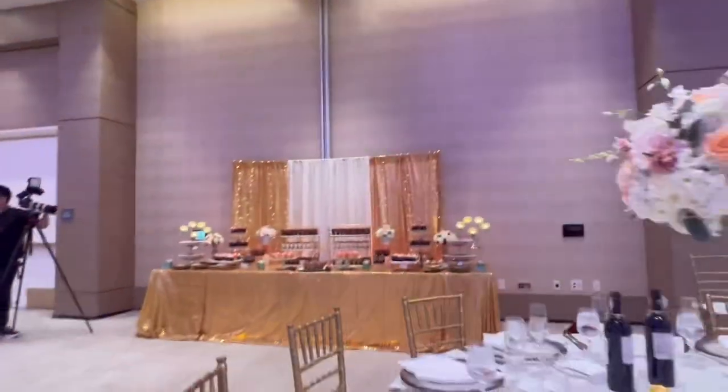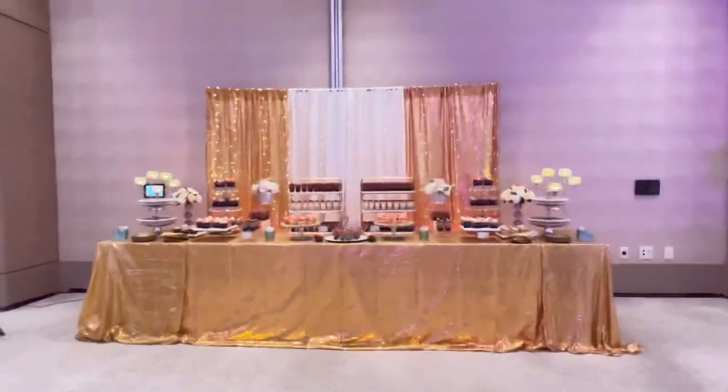And of course, we're going to end it up here at our dessert bar.